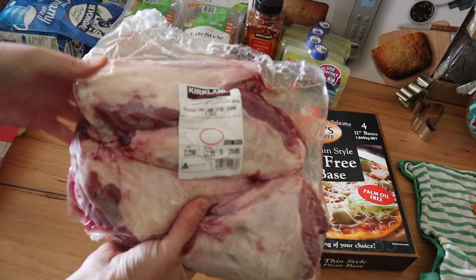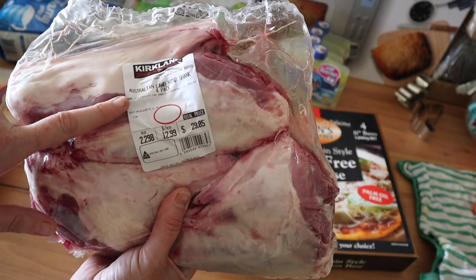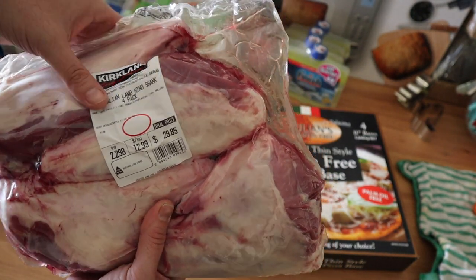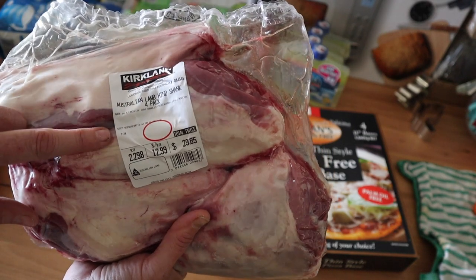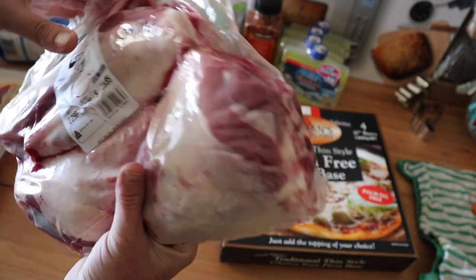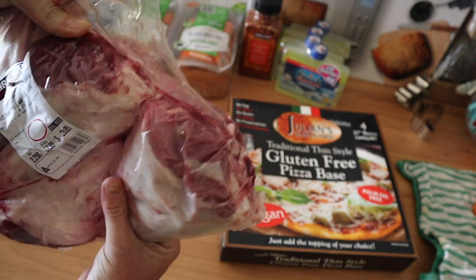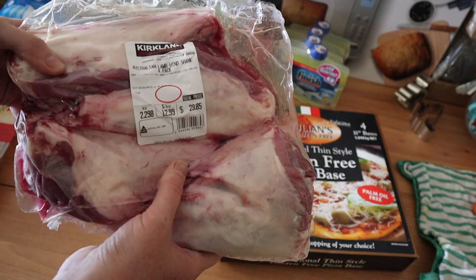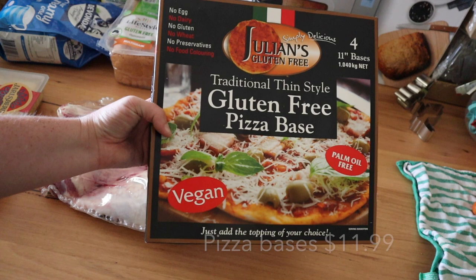I think this was the best deal at Costco — I would have got more if I had freezer space. The garlic in the freeze-dryer needs to be dealt with because these are a four-pack of Australian lamb shanks at $12.99 a kilo. Look at how beefy these lamb shanks are — they are massive. That's like two meals per shank, so that was an amazing deal and I was pretty stoked to find that one.